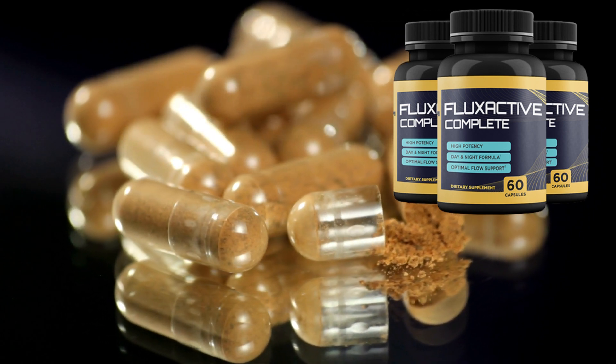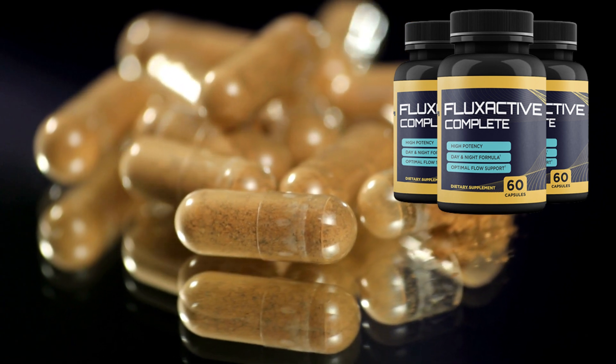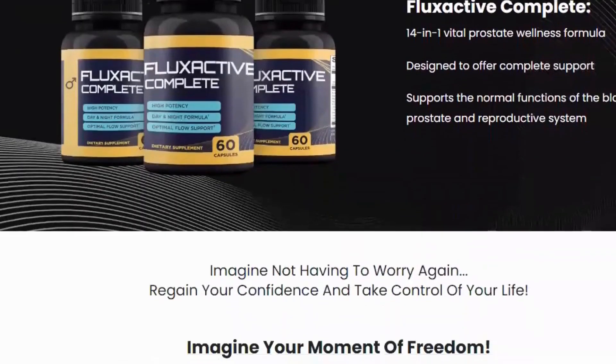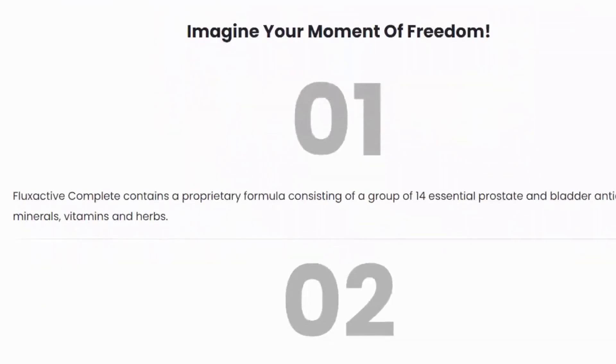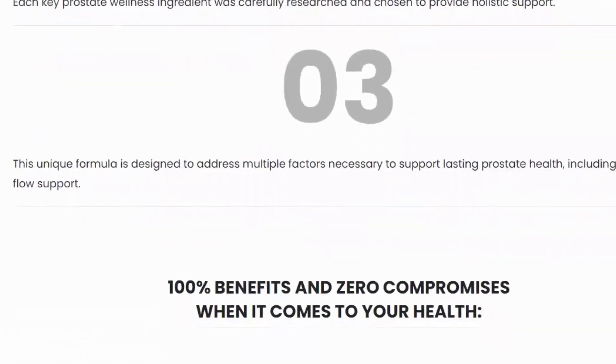I will also talk about the benefits, ingredients, guarantees, how to use, where to buy — and speaking of which, I have an extremely important warning. Unfortunately, many people are selling the fake product on the internet, but this supplement is only sold on the official website. You will not find Flixactive Complete original on Amazon or other e-commerce platforms. To help you, I've left the link to the official website below in the description of this video.